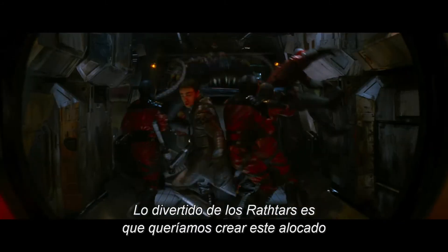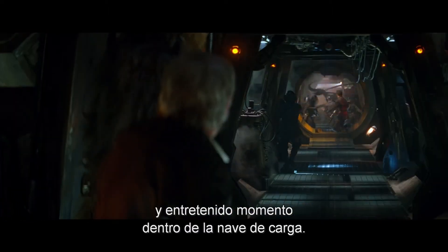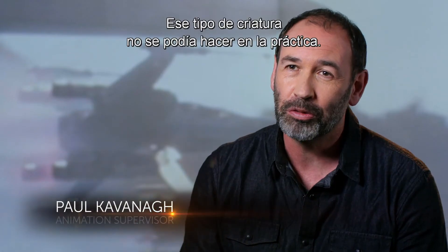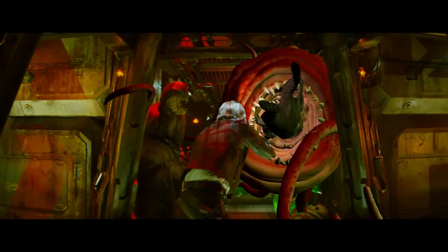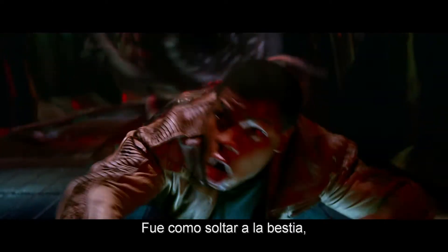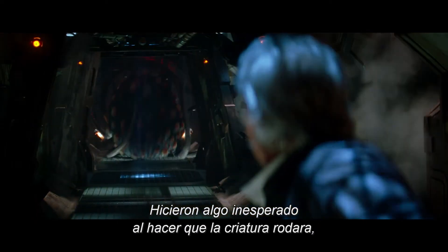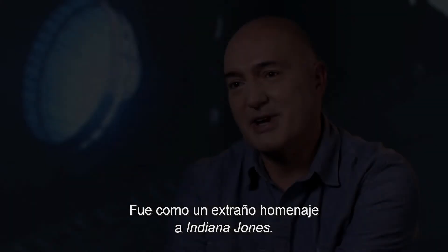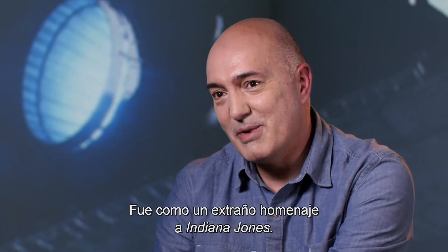The fun of the Rathtars is we wanted to create this kind of slightly crazy but just fun moment inside the freighter. Those kind of creatures you couldn't really do practically — we had these huge creatures with these huge mouths and super long tentacles grabbing people, and that kind of stuff is great when you do it in CG. It was sort of like a mini 'release the Kraken' with these crazy creatures moving around. They did this really wild thing where the creature would roll, and it just gave it a completely different kind of quality — it was kind of a weird Rathtar-Indiana Jones homage in there.